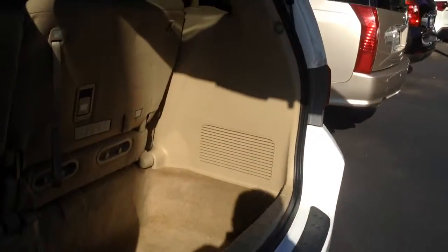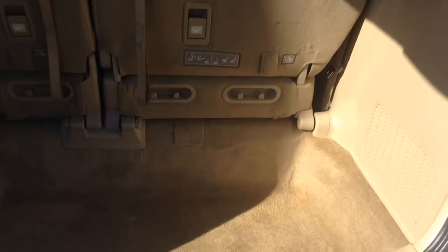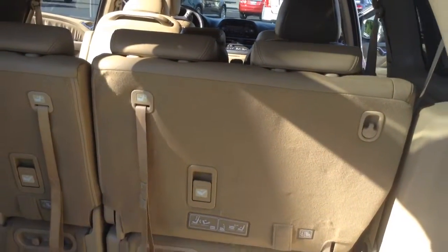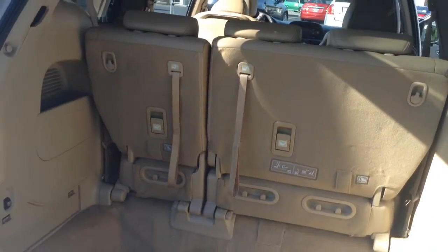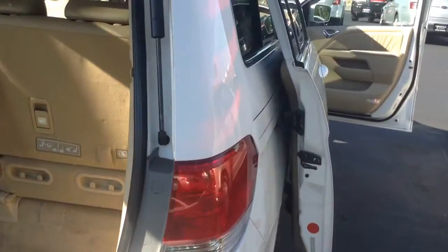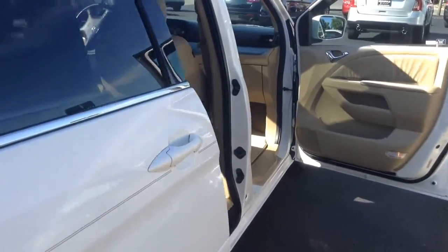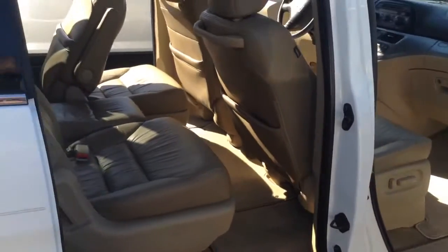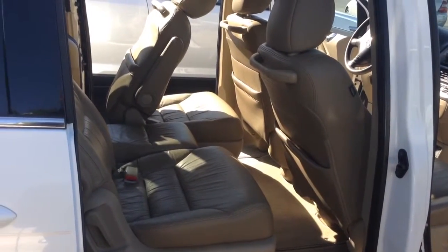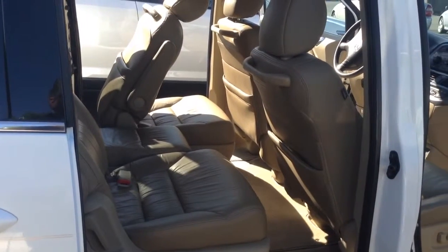This Odyssey has great storage space in the back — a deep storage area back there. The back seats will lay down in case you need to haul items. This particular unit is going to be one of the nicest 2008 Odysseys out there, and very good on the miles.